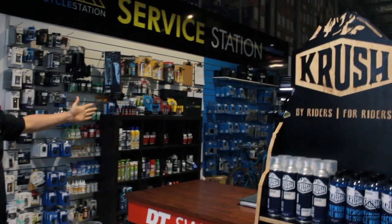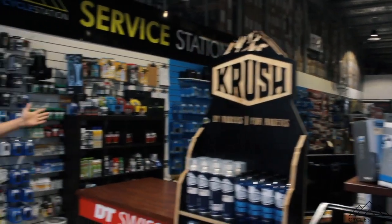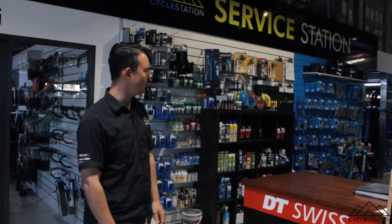This is our workshop. We have five workshop bays set up for repairs and bike builds. We've got a little bit of extra space upstairs for extra bike builders.